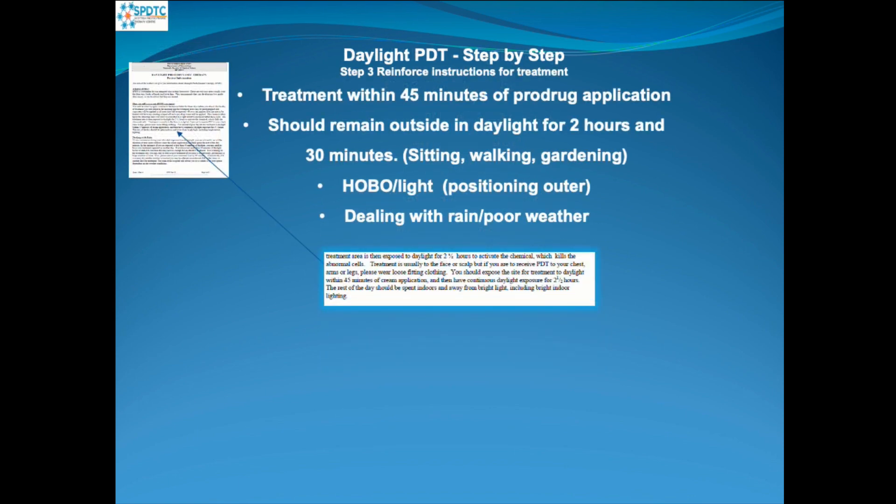We explain to the patients that after we've applied the Metvix or Ameluz pro-drug, they should get home — or wherever they're going to be — to remain outside within 45 minutes of this being applied. They should then remain in daylight outside for two and a half hours.